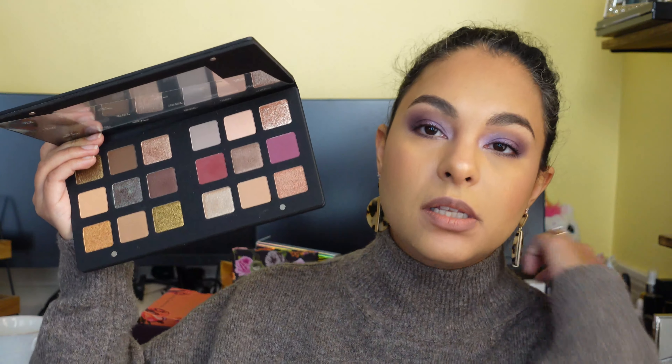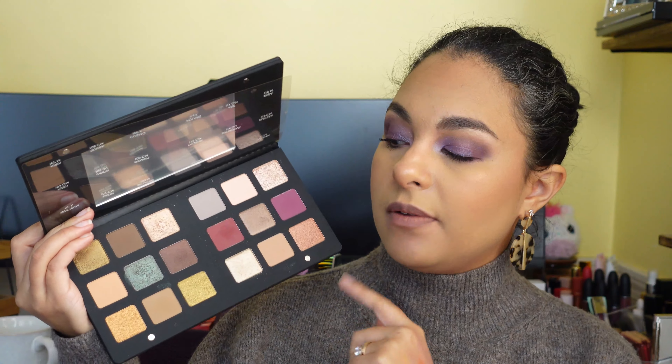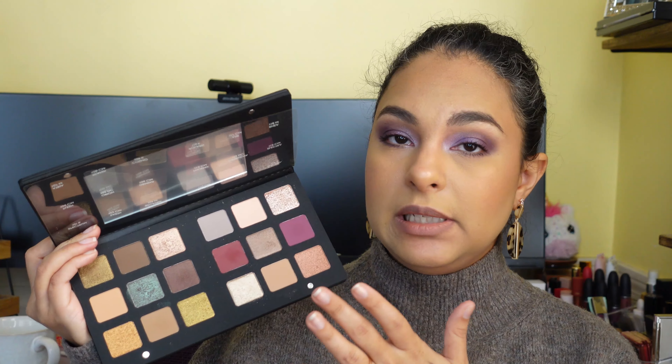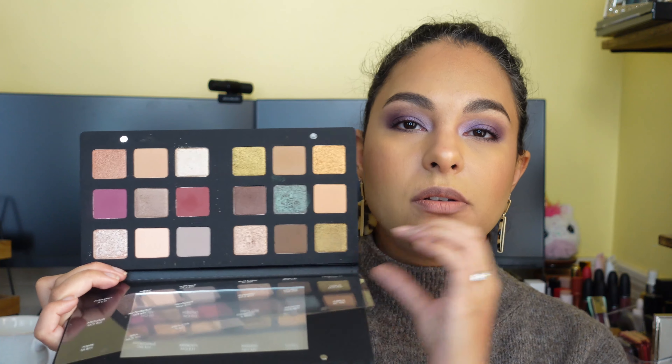The Natasha Denona Star palette is really beautiful — I'm happy I picked it up and happy I got a discount, because I think the original price is around $169. I'm a big fan of Natasha Denona so I'm a little biased, but I didn't have any duds in here. One shade I thought was going to be more sparkly turned out to be more of a metallic. I'm 37 so I have a little more texture on my lids, and it wasn't as pretty on my eyes — but I don't think the shadow was performing poorly, it's just the texture of my lids.